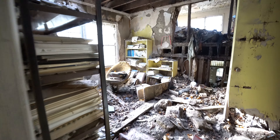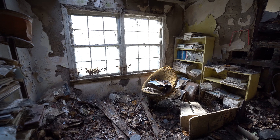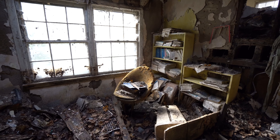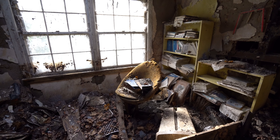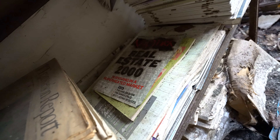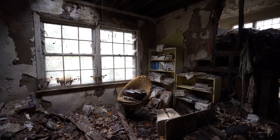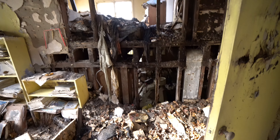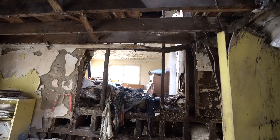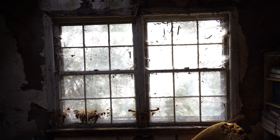This looks like an office or a room — look at that old chair. I love the decay in here. A lot of different papers. Real estate from 2000, so that's our first date. I'm standing in the office and I can see maybe a basement, a second floor, and the attic. If you look closely you can see heavy cobwebs on these windows.